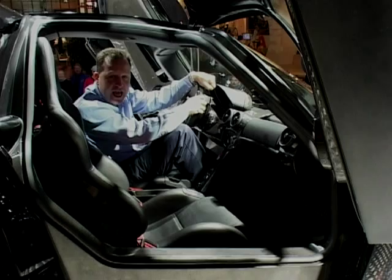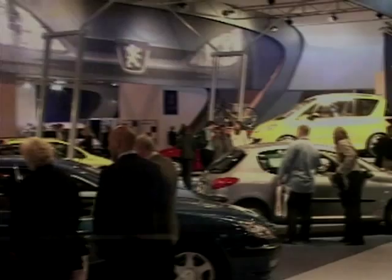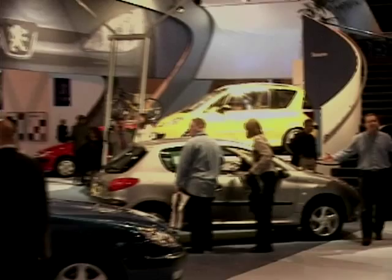One more long lingering look. Si, bellissimo. But if you don't have half a million to spend on the Enzo, how are you going to get your thrills?